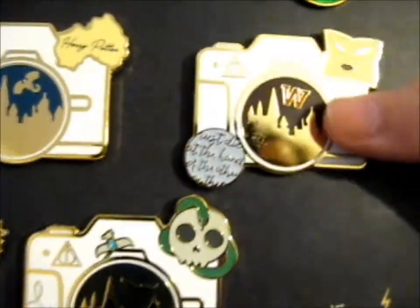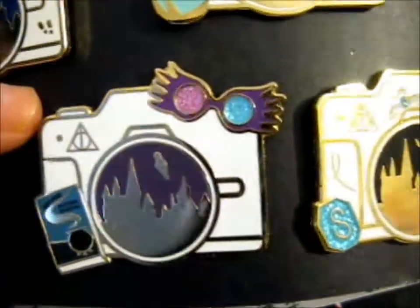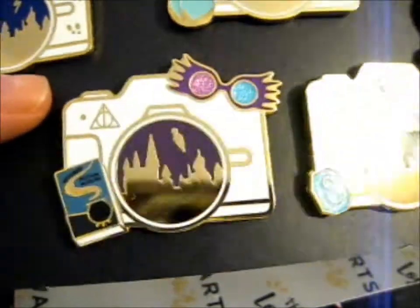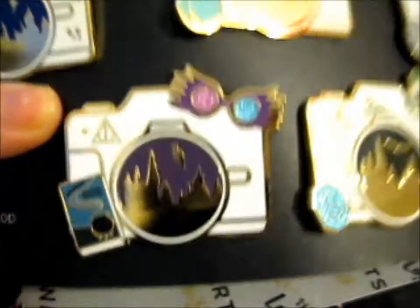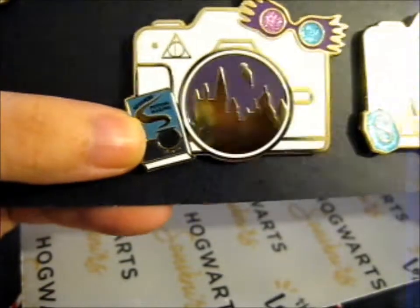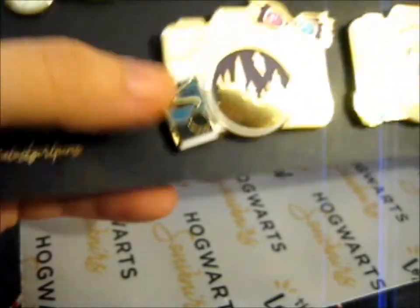There's also the Weasley's Are Our King thing. So the next one — Year Six. We've got Luna Lovegood's Spectrespecs on the top, a little vial of Felix Felicis, and the Advanced Potion-Making book on the side.